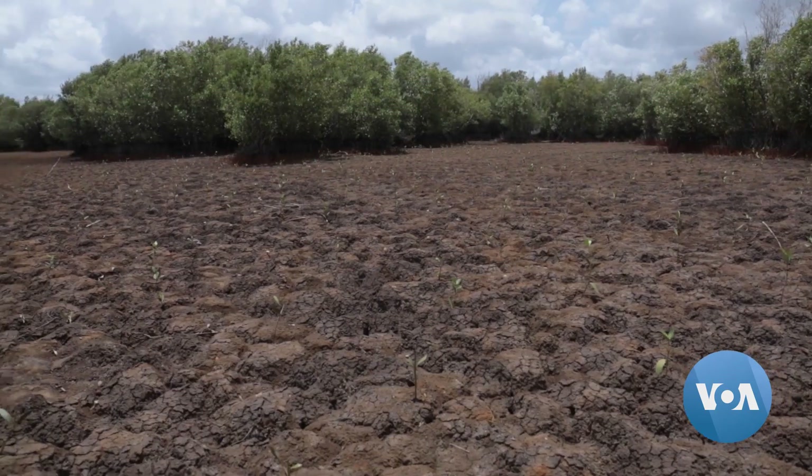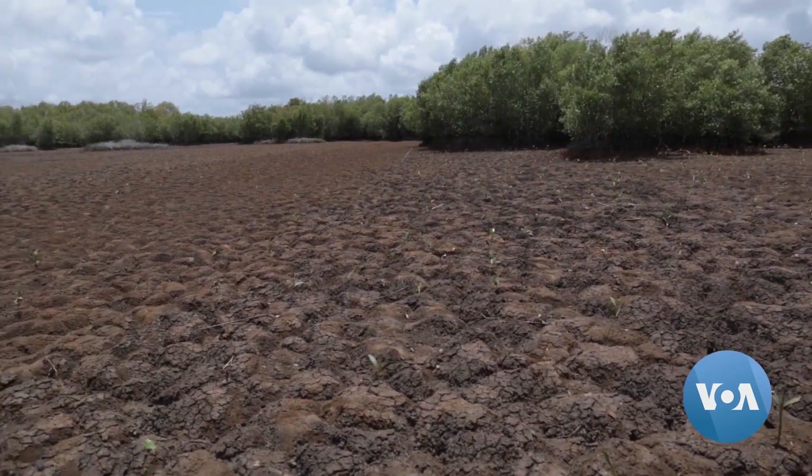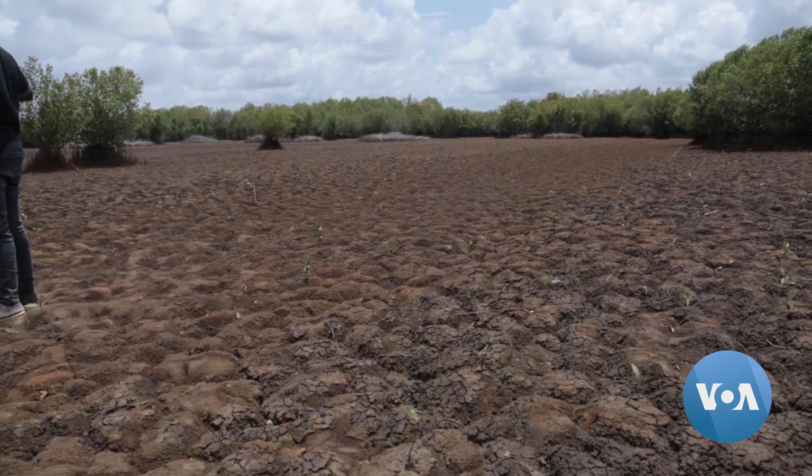That's globally — about 25 football fields per minute being lost. Of that 11.1 million hectares, Africa lost 4.4 million hectares. That's a large share of that loss.